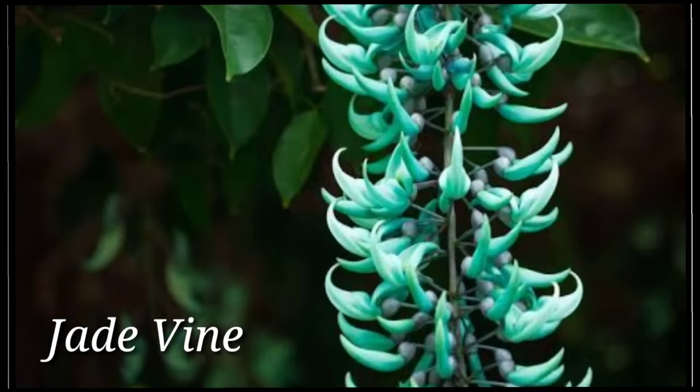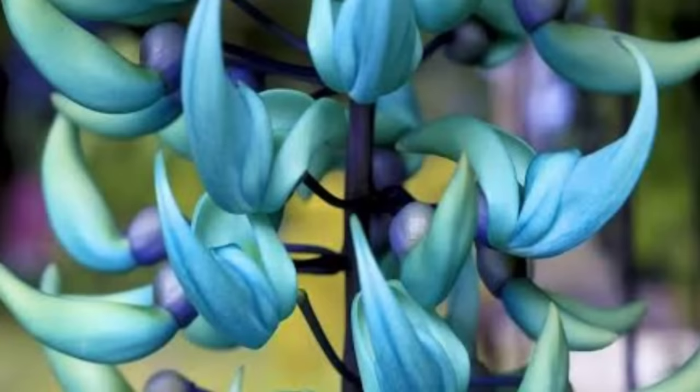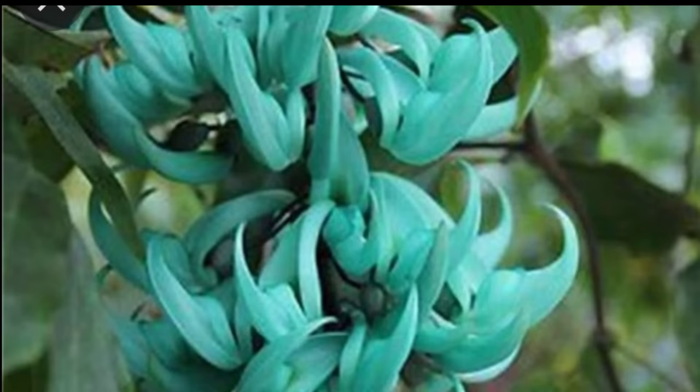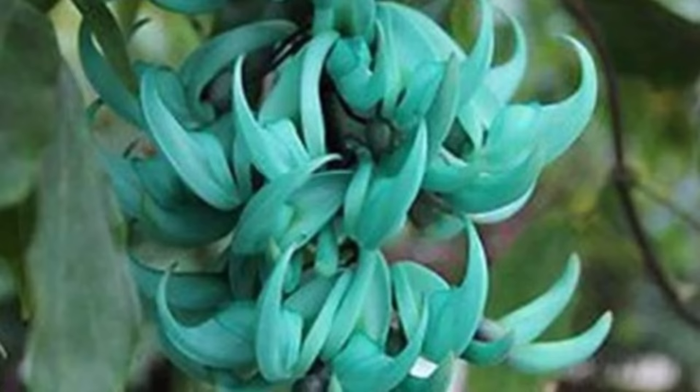Jade Vine, Strongylodon macrobotrys, also called emerald vine, is one of the world's rarest and most expensive plants. It was discovered on Mount Makiling in Laguna. This climber can grow up to 18 meters long and belongs to the pea and legumes family. It produces a 3-meter-long cluster of claw-like mint green or turquoise blooms, displaying a luminous quality at night to be easily seen by the nocturnal bats that typically pollinate it.